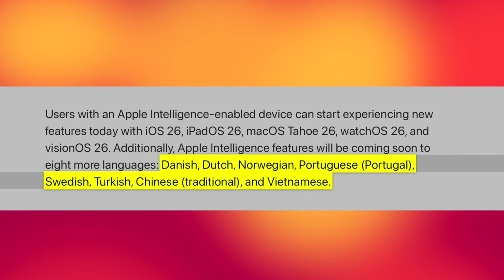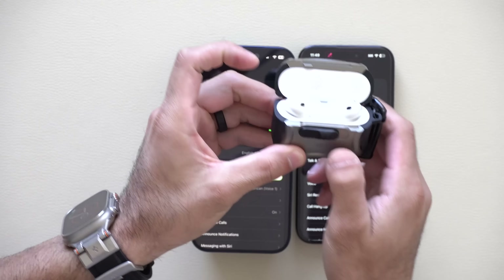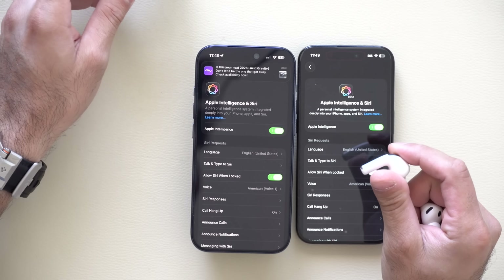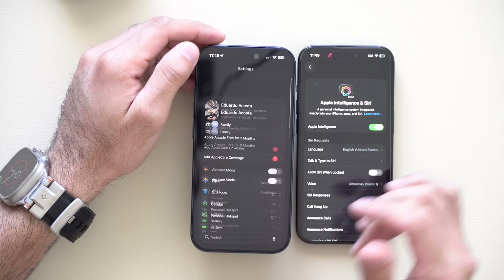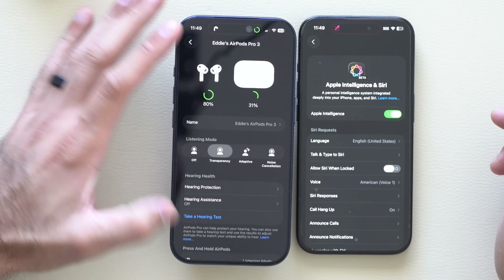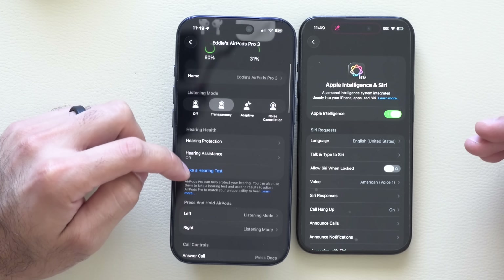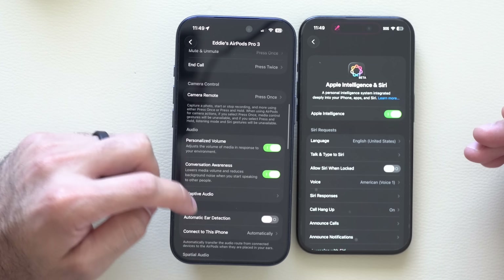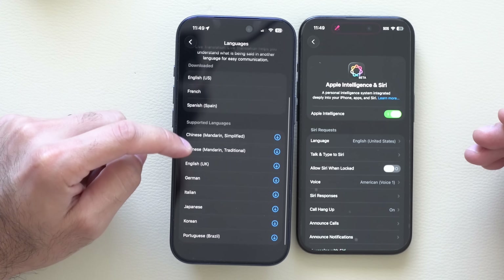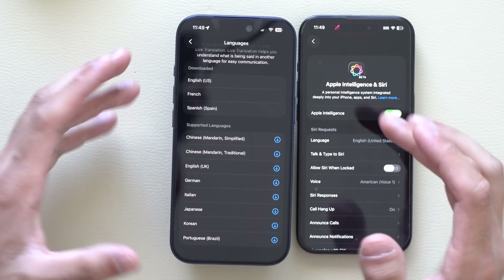Since it now supports those languages on the iPhone, if you pick up a pair of AirPods Pro 3rd generation or you're using the 2nd generation AirPods Pro — this also supports the AirPods 4 with active noise cancellation — if you go down to Live Translation and Languages, you'll see those newly added languages now supported on the AirPods. Pretty cool.